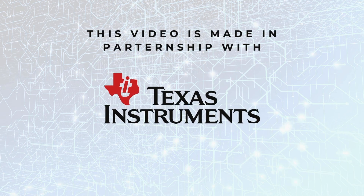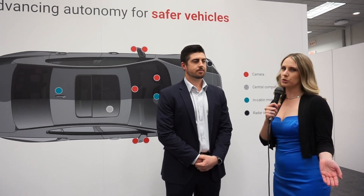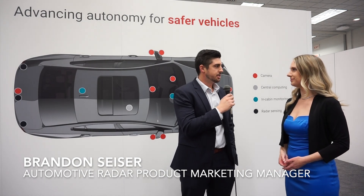This video was made in partnership with Texas Instruments. I'm here with Brandon at CES. Brandon, what is your role at Texas Instruments? My name is Brandon Sizer. I'm a product marketing manager for our ADAS radar team here at Texas Instruments.